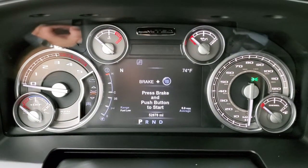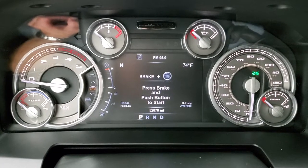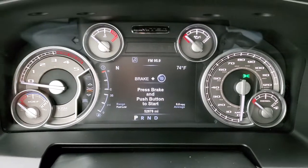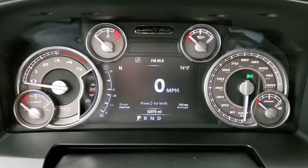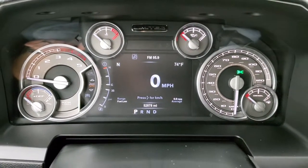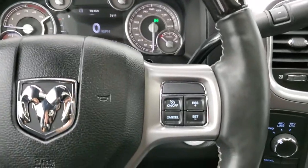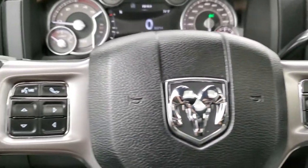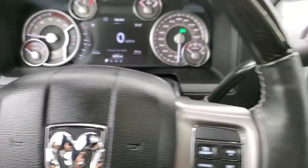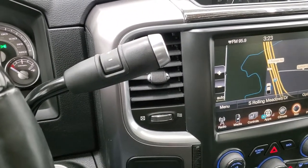You can see that this truck has 52,878 miles — compass, temp, range to empty, average MPGs — you get all that right there. Also has the digital speedometer and those corners are all configurable — you can change them to read whatever you want. You get the nice limited instrument cluster. Heated leather-wrapped and wood grain trimmed steering wheel. Cruise controls on the right, Bluetooth and information center controls on the left, and audio controls on the back of the steering wheel. This one comes with the six-speed automatic transmission with the optional tap shift.